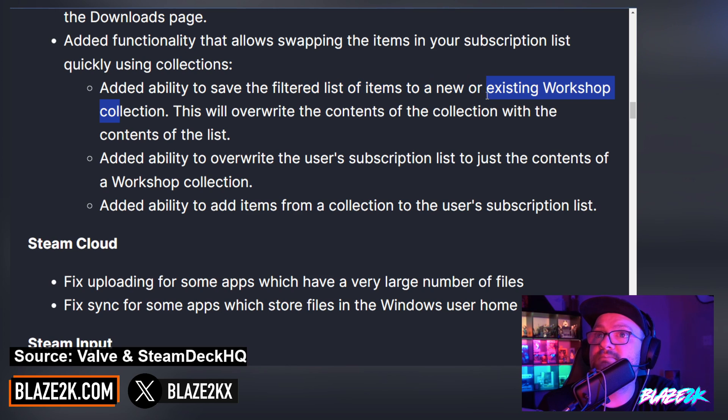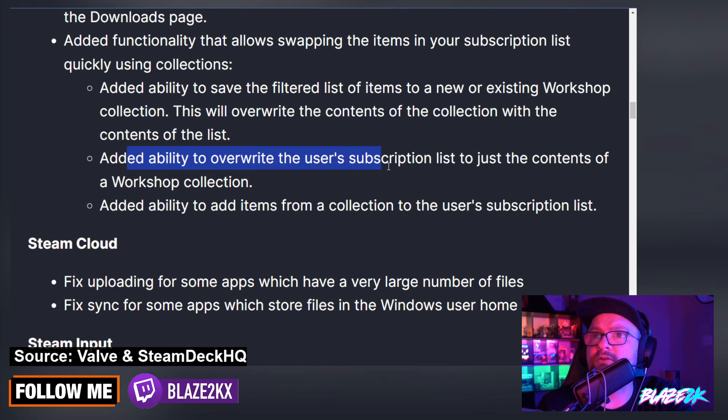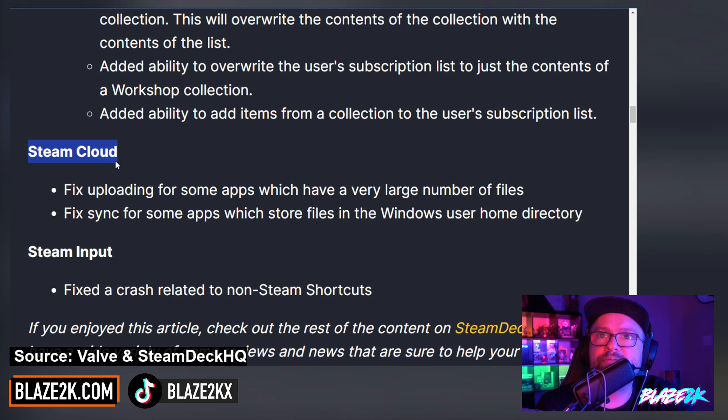They added functionality for swapping items in your subscription list quickly using collections. They added the ability to save a filtered list of items to a new or existing workshop collection — this will overwrite the contents of the collection with the contents of the list. They also added the ability to overwrite the user subscription list to just the contents of a workshop collection, and added the ability to add items from a collection to the user subscription list.